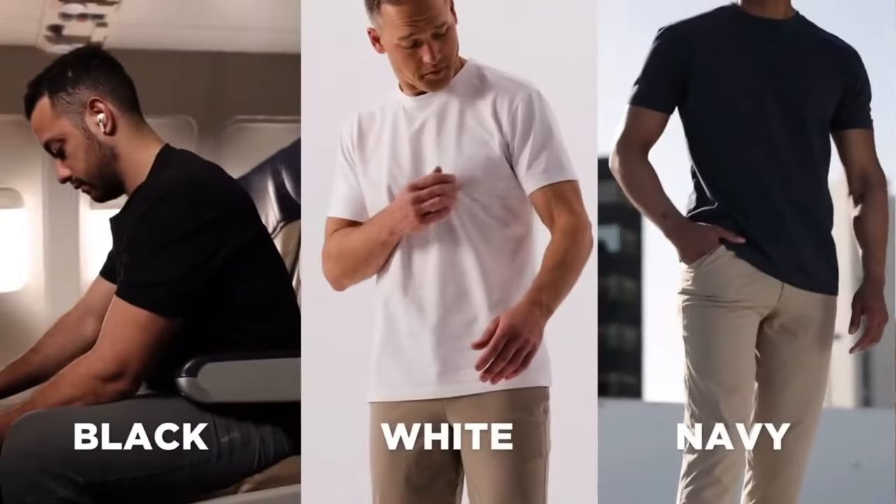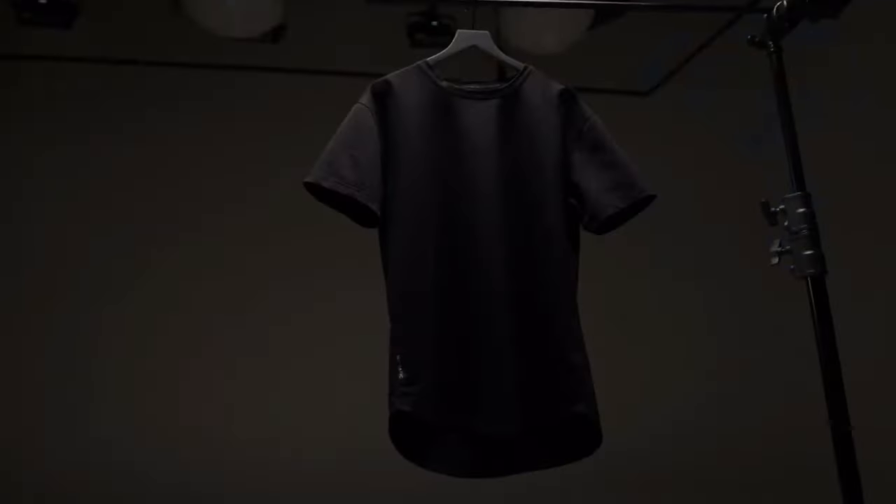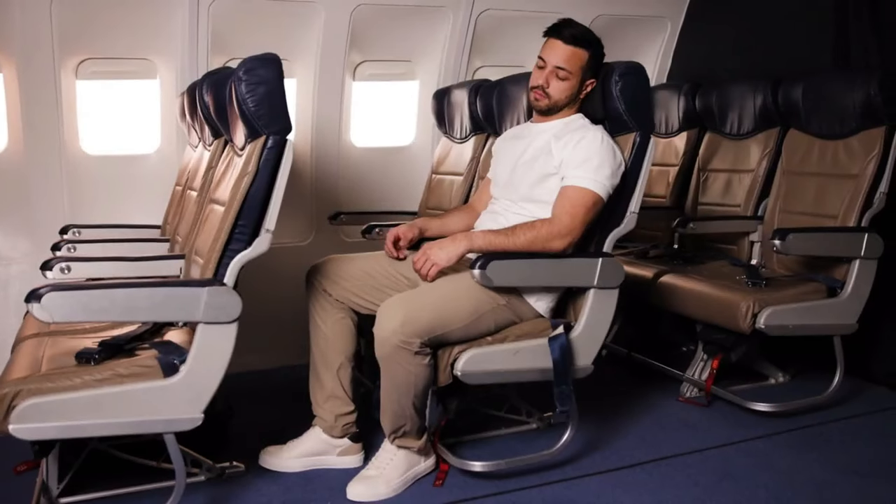Giving it that substantial, quality feel that you never want to take off. Available in black, white, and navy, the Nomadic Outset Tee is a must-have for everyday comfort and travel.